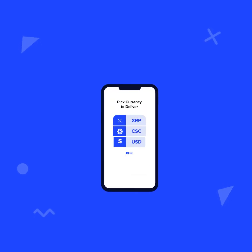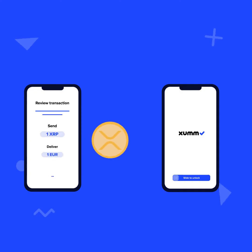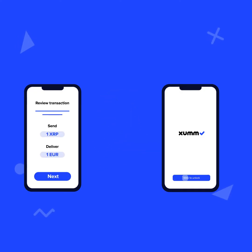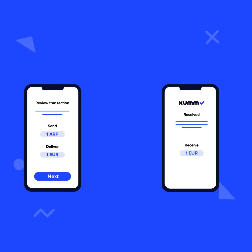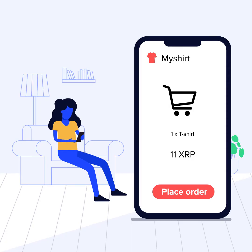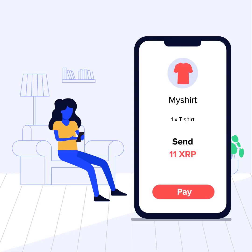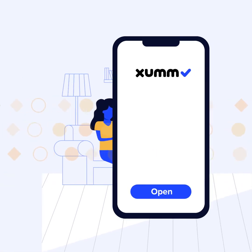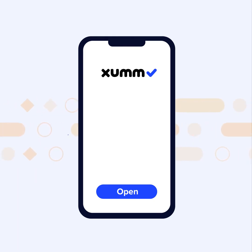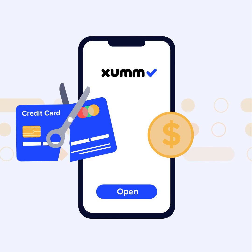SUMM supports every type of XRP Ledger transaction. The native asset is XRP, but transactions can be sent, received and denominated in any asset on the XRP Ledger. Payments are a common type of transaction, and SUMM makes payments cheaper and faster than other apps. Using SUMM to transact on the XRP Ledger offers many benefits over traditional payment methods such as credit cards and bank transfers.